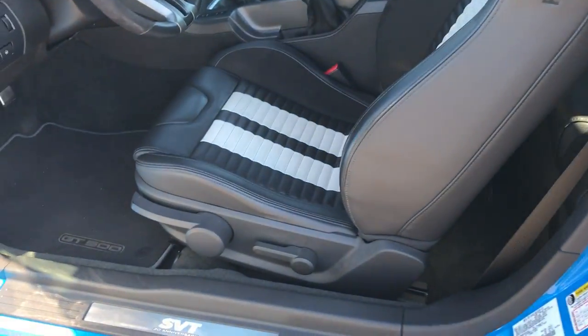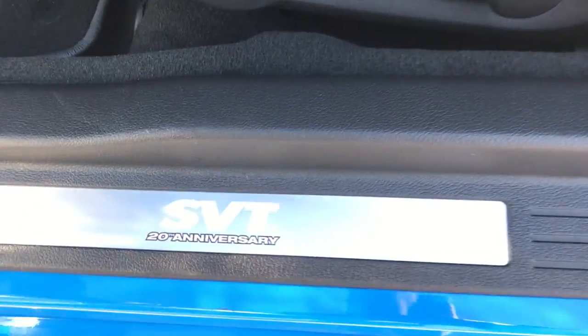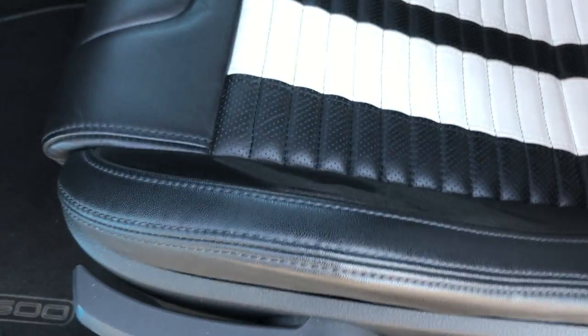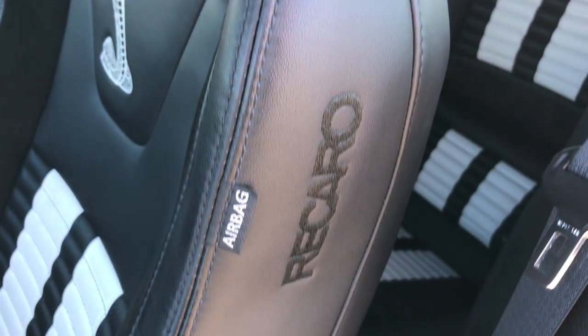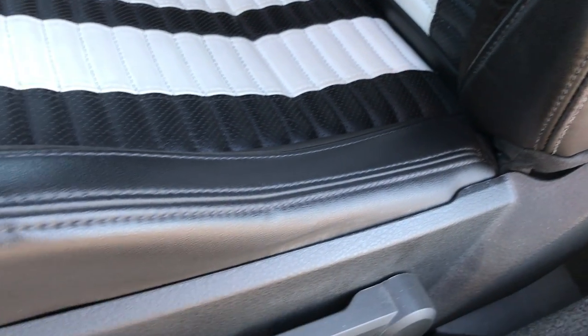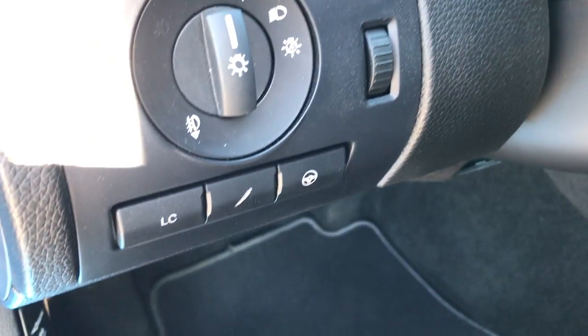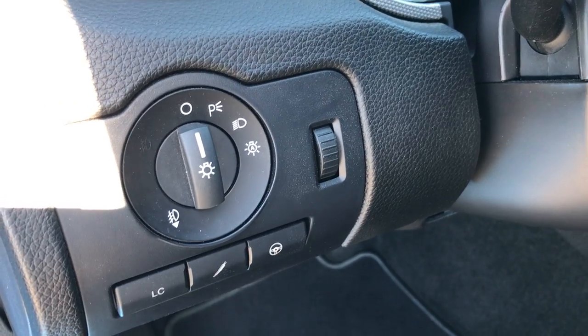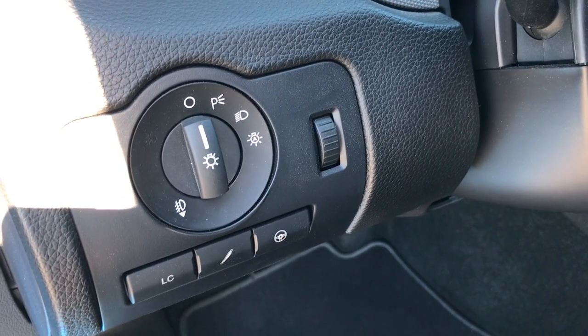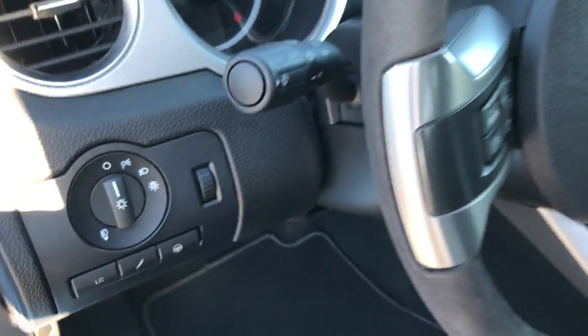Inside, this is the 20th anniversary edition. You get the Recaro seats with this one — that was an option — and the seats are in absolutely excellent condition. The driver's seat adjuster and factory floor mats are perfect. The carpeting is absolutely perfect. It has launch control and the SVT performance package, including the performance suspension, and of course the steering wheel feel.